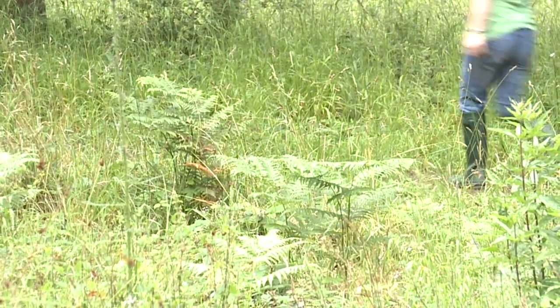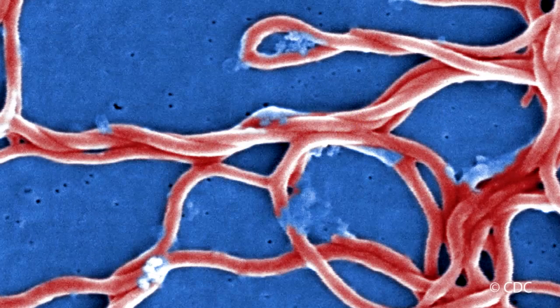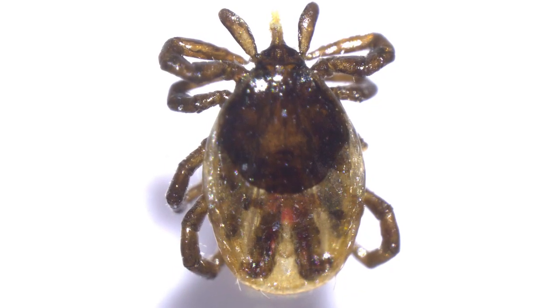Ticks can be found at any time of year, but are particularly active from spring through to autumn, when most of us head outside. If infected, ticks can cause diseases such as Lyme disease by transmitting the bacteria Borrelia burgdorferi. It's important to remember that not all ticks are infected, and you must remain aware and know what to do if you are bitten. To find out more about ticks and how to avoid them, let's go out into their natural environment.